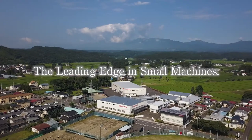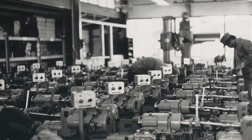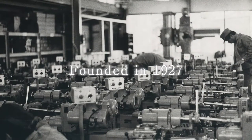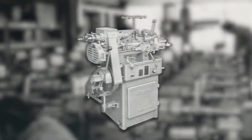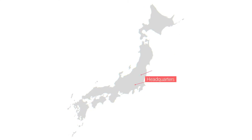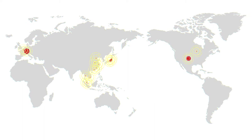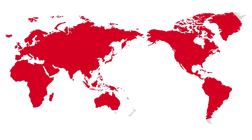The Leading Edge in Small Machines. Hasegawa Machine Works was founded in 1927 in Sugamo, Tokyo, and from the beginning has operated as a small machine tool manufacturer. We have expanded our dealer base in Japan and overseas, and with a new global presence we have concentrated our efforts in product development and manufacturing.